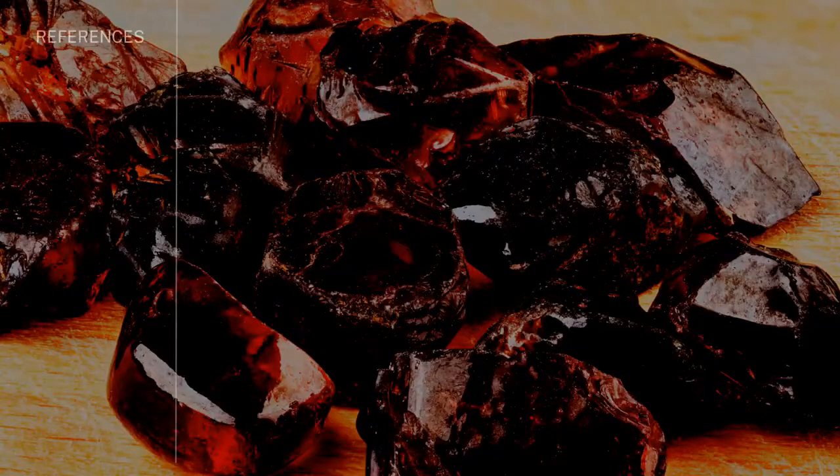So maybe we'll find even older zircons — 4.2 billion years old. That is the oldest, at least slightly controversial, isotopic evidence for life on Earth.